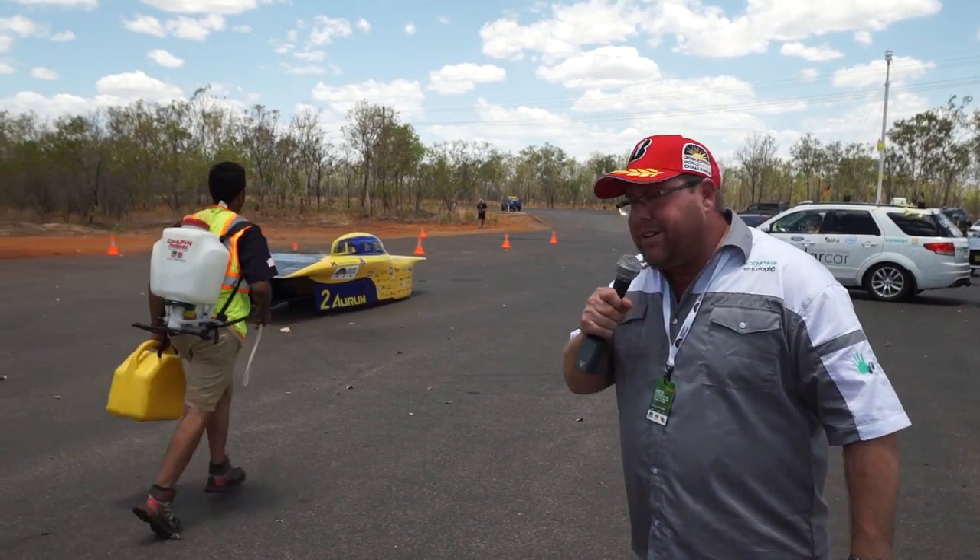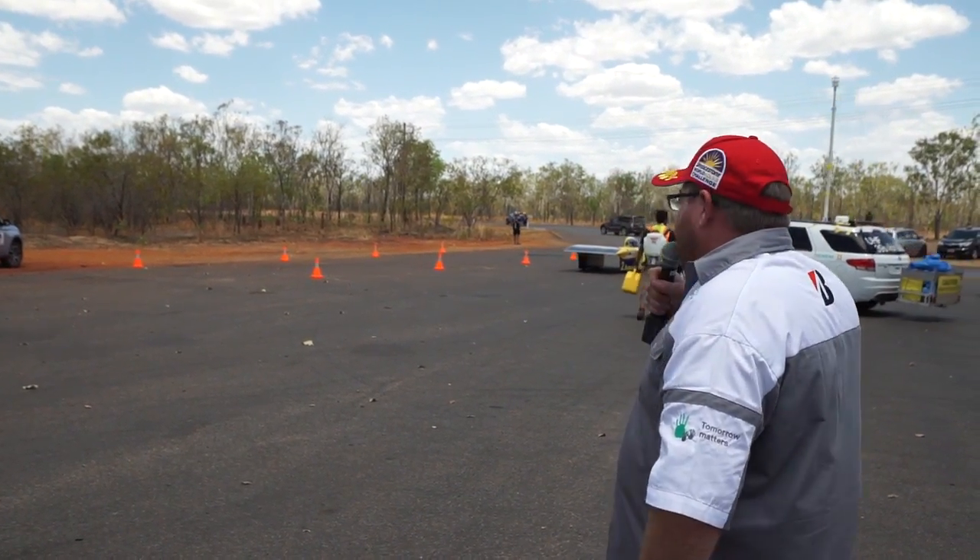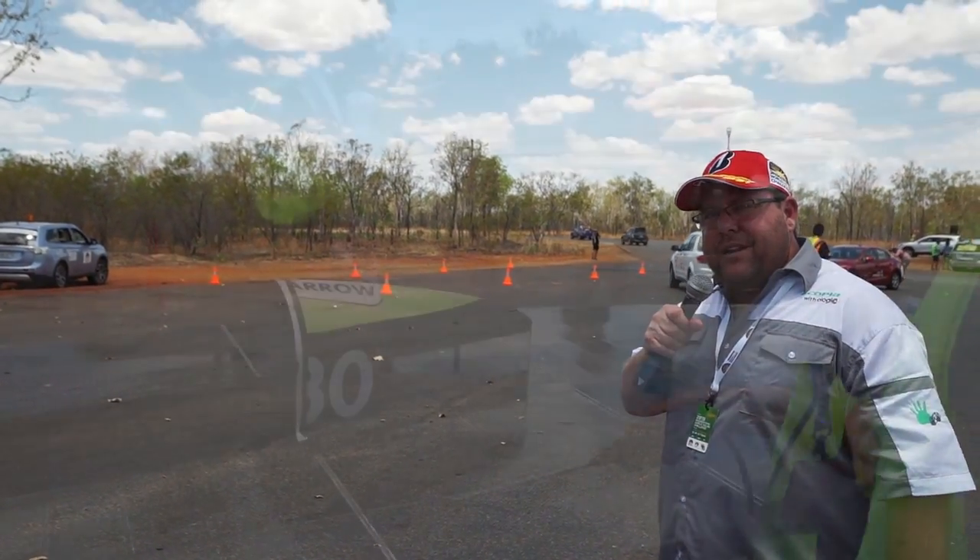There goes Michigan — University of Michigan, the first to take off, obviously the first into the pits. They've had their 30 minutes and I've got to tell you, a lot happens in 30 minutes.